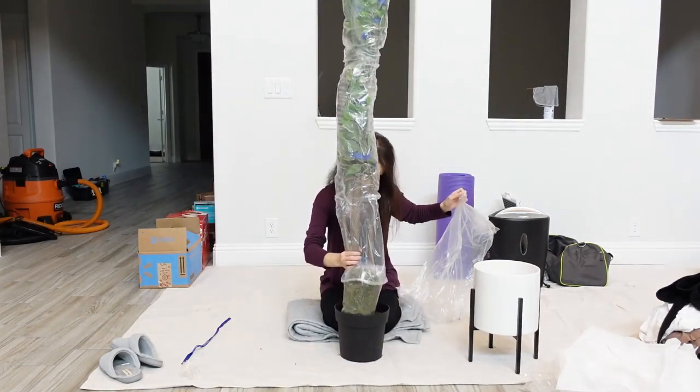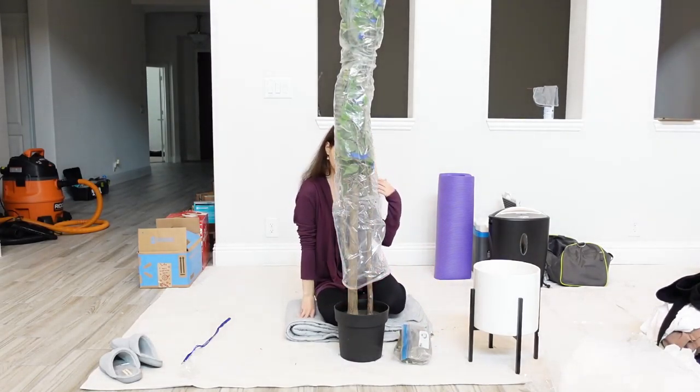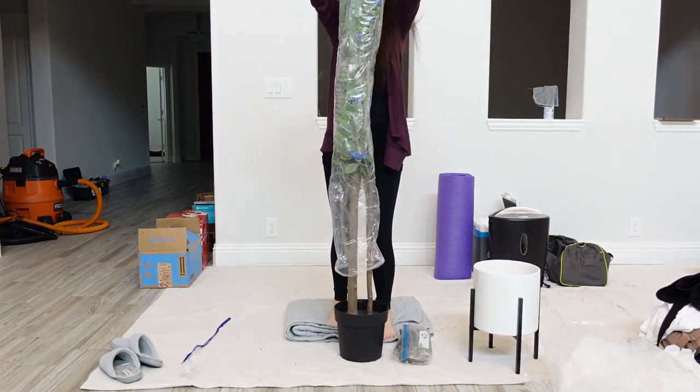This artificial tree is from IKEA. I bought the planter separately and moss to cover the foam on top as part of the decoration.